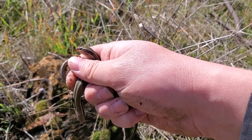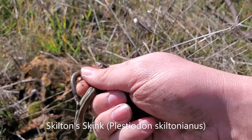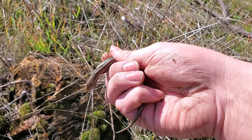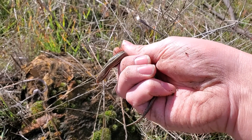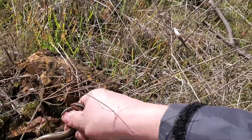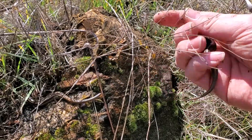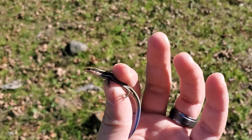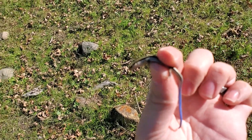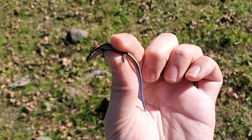I just found these two skeleton skinks under a rock. They're kind of cold, but it's surprisingly warm today, so I think they're about to become active. These guys are a lot prettier as juveniles — they usually have a much brighter blue tail.